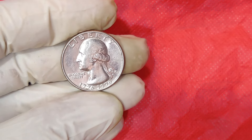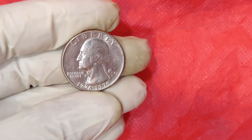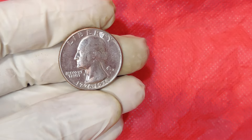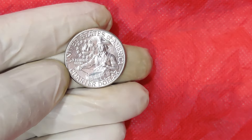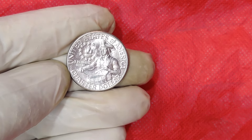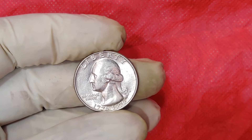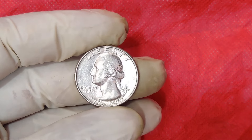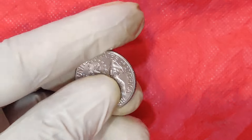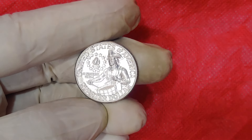Not all bicentennial quarters are created equal. Most of these coins that you'll find in circulation are made of copper-nickel clad and are relatively common, making them worth only their face value. There are three primary mint marks to look for on bicentennial quarters: D for the Denver Mint, S for the San Francisco Mint, and P for the Philadelphia Mint.